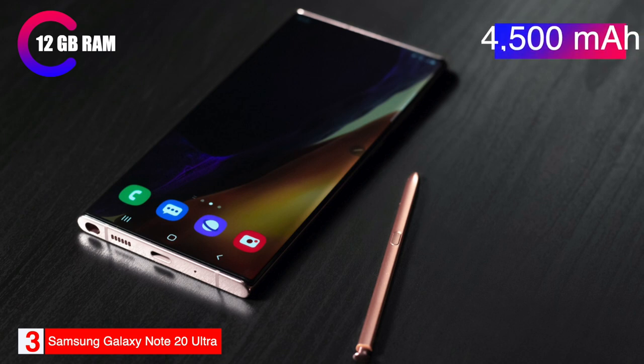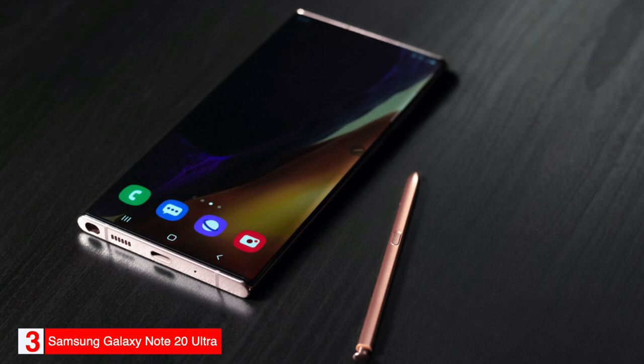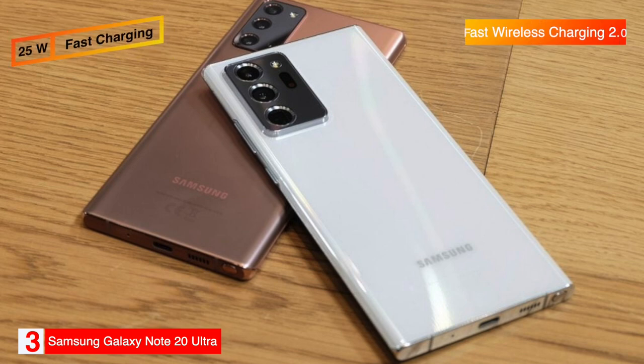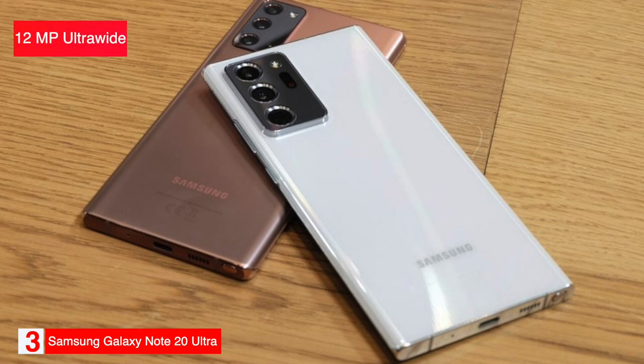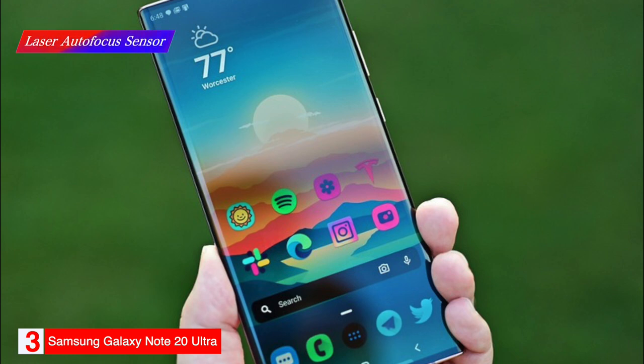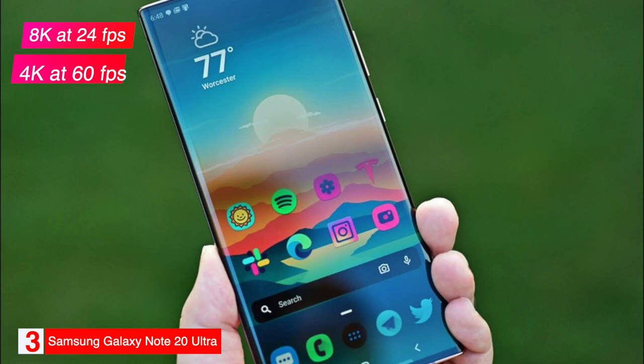The Note 20 Ultra is powered by a Qualcomm Snapdragon 865 Plus processor with 12GB of RAM. It has a 4500 mAh battery that Samsung says can take you through a full workday and into a late-night gaming session. It's charged through USB-C and supports 25W fast charging and fast wireless charging 2.0. It also features wireless power share so you can charge another device using the phone's battery. The phone has a 12MP ultra-wide, 108MP wide, and 12MP telephoto camera on the back, plus a laser autofocus sensor and a 10MP front camera. It can record video up to 8K at 24 frames per second and 4K at 60 frames per second. It has an IP68 rating.